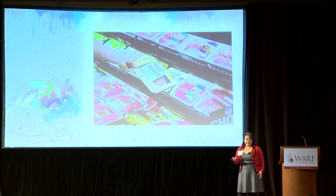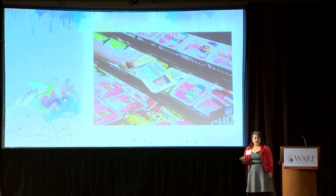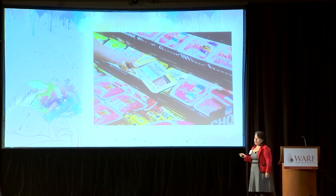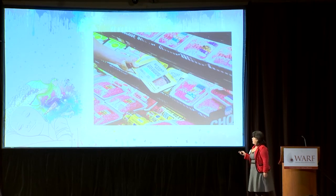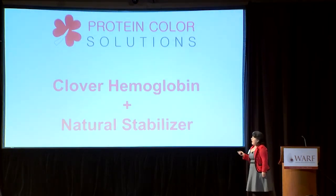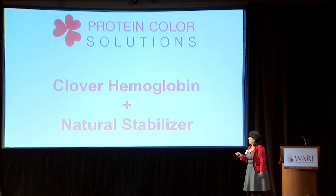So, what if we were able to stabilize the color of plant hemoglobin in such a way that meat analogues containing this premium ingredient could be displayed in the store right next to their main competitors — fresh meat products? Well, our lab has been working on this issue and we have come up with two different strategies.